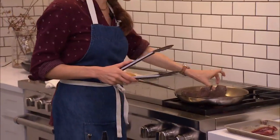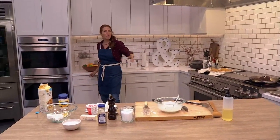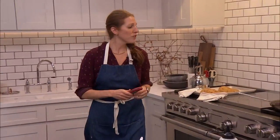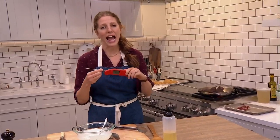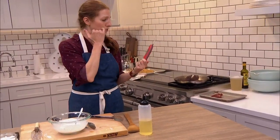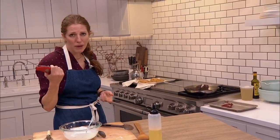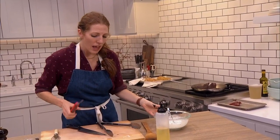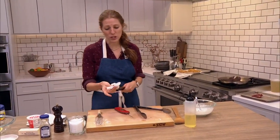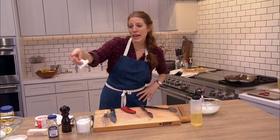An instant read thermometer — this is a Thermapen, I love it, this is not sponsored content. If you're nervous about cooking your steak, use a thermometer. For medium rare, I suggest cooking to about 125°F — it's going to keep cooking, like all proteins, probably by about five degrees when you take it off the heat. So cooking to 125°F will carry over to about 130°F — that's medium rare. If you want it more cooked, keep cooking.